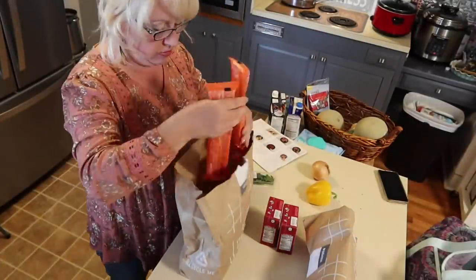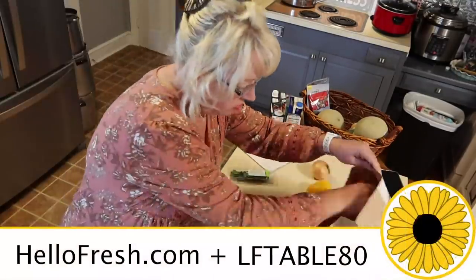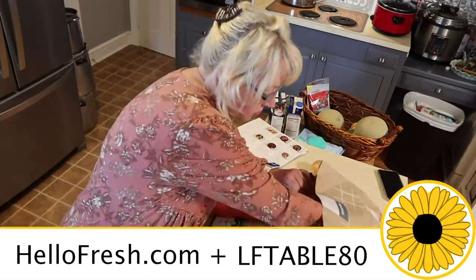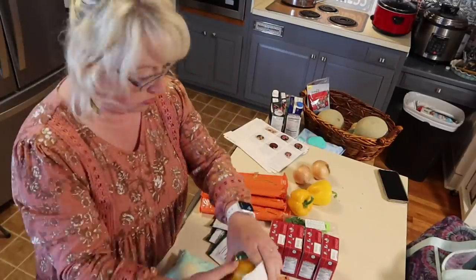Thank you to HelloFresh for sponsoring today's video. Use my code LFTable80 to get a total of $80 off, including free shipping on your first box with purchase. Go to HelloFresh.com to redeem and for more details.